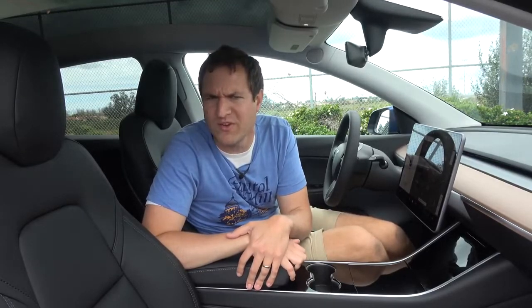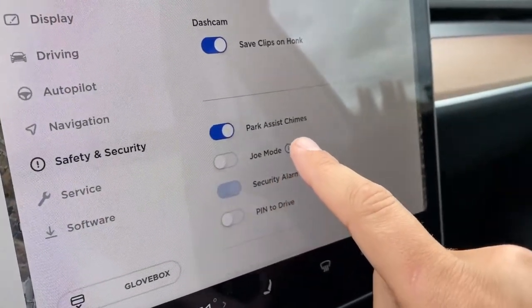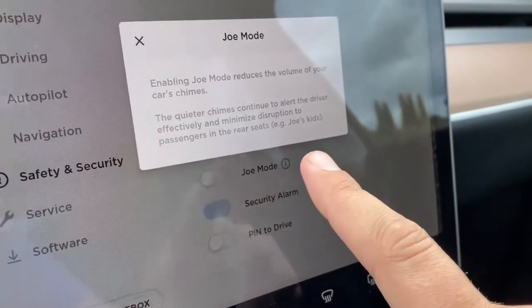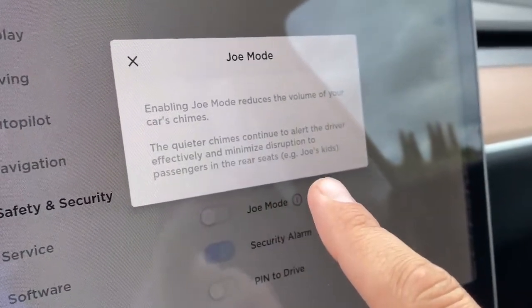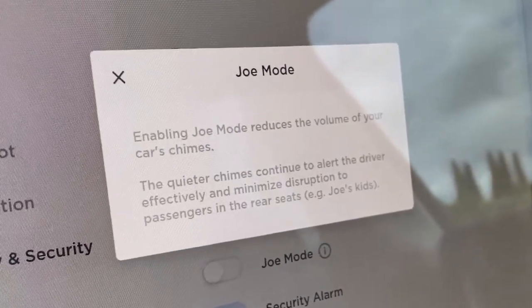There's also something called Joe Mode in the center screen. It will alert the driver when necessary but keep alerts to rear passengers at a minimum so it won't distract them or maybe wake them up when you're driving — it gives the example of rear passengers like Joe's kids. I don't really understand who Joe is, but the idea is still pretty good: a system that mainly keeps alerts and sounds up front so rear passengers aren't disturbed.